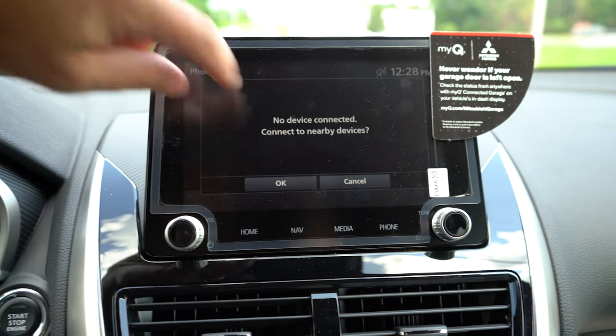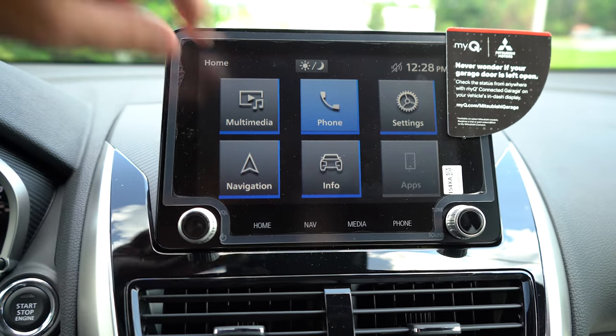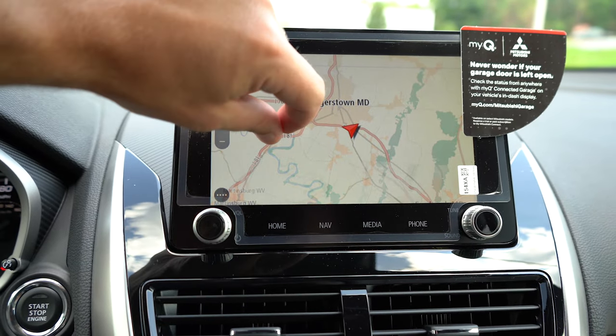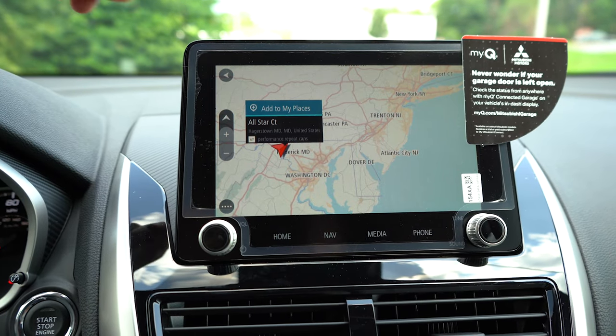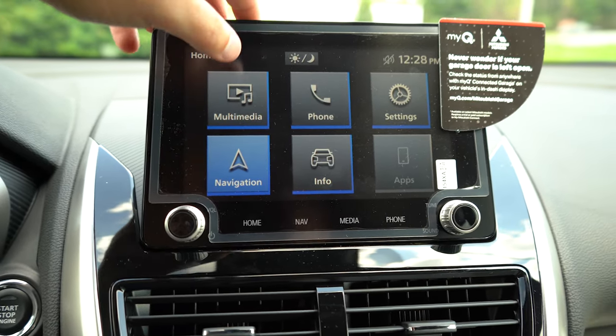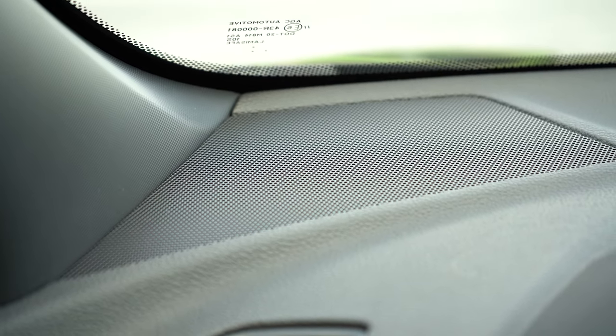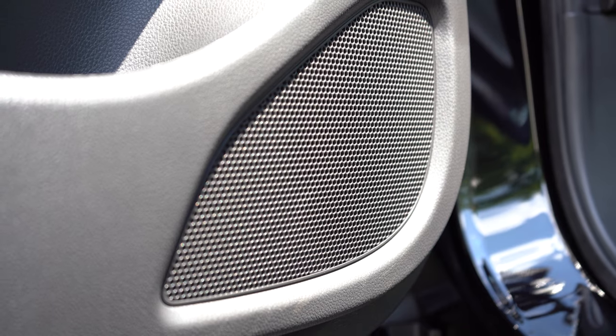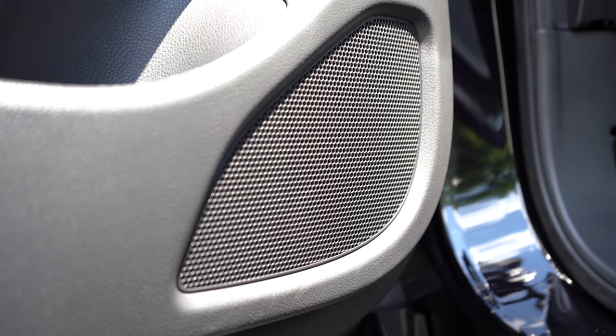For the infotainment screen: a 7-inch color touchscreen comes with the ES and an 8-inch color touchscreen with the LE and up. Either display includes Bluetooth and audio streaming. Android Auto and Apple CarPlay come with the SE trim and up, along with a factory navigation system. The ES and LE get four speakers, while the SE and up get a six-speaker sound system — which is what we have today. Sound quality is not bad for a six-speaker system — not going to blow you away, but right on point for this vehicle.